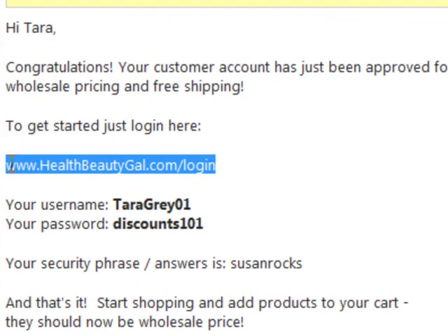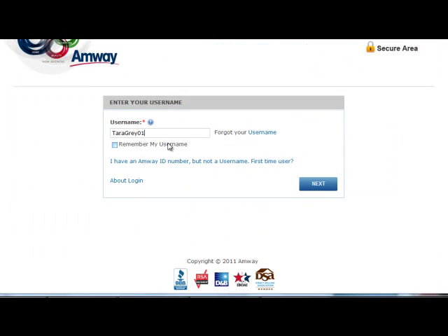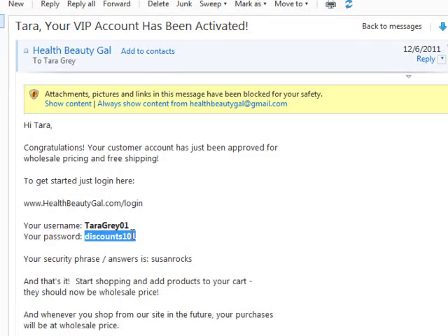Use the link in the email to log in to the Amway site. Enter the necessary details — the username and the password — and you're in.